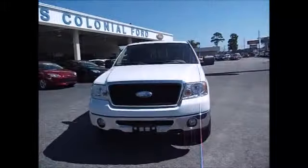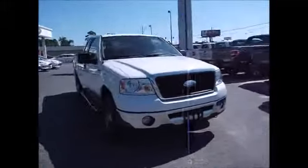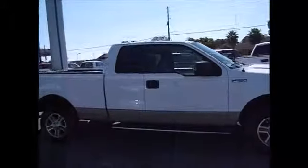Hello and welcome to King's Colonial Ford. Today we're looking at a 2007 Ford F-150 XLT 4WD with the extended cab, all four doors.